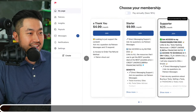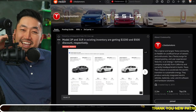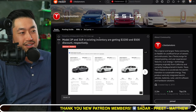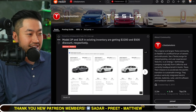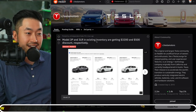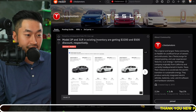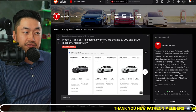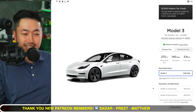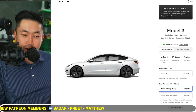Shout out to Independent Cake for posting this about an hour ago on the Tesla Motors Reddit thread. You can see here: Model 3 Performance and Model 3 Long Range in existing inventory are getting $3,000, $3,200, and $500 discounts respectively. This is interesting, so let me give you a little history lesson.